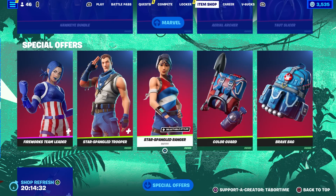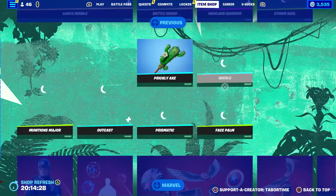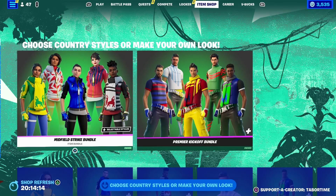And of course the July 4th stuff — the brand new Fireworks Team Leader style still available, plus the Star-Spangled Trooper and Star-Spangled Ranger. I hope you guys had a great July 4th — hopefully it wasn't as bad as the end of mine was. If you enjoyed the video, a like is always appreciated, and don't forget to use my Support-A-Creator code which is Taper Time.